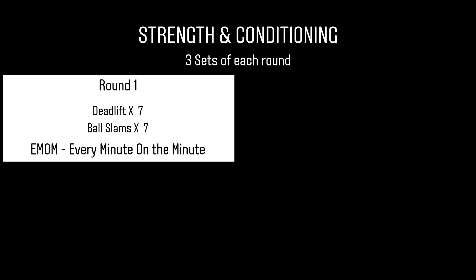Today on the menu, guys, strength and conditioning. So the first section, we're doing deadlift and ball slams. This is EMOM — that means every minute on the minute. It's seven repetitions with the deadlift, straight away into seven repetitions with the ball slams. The quicker you do those repetitions, the more rest you have.